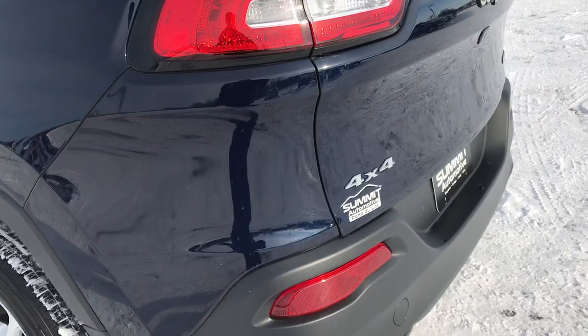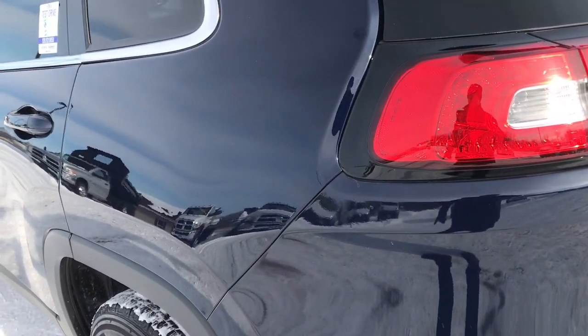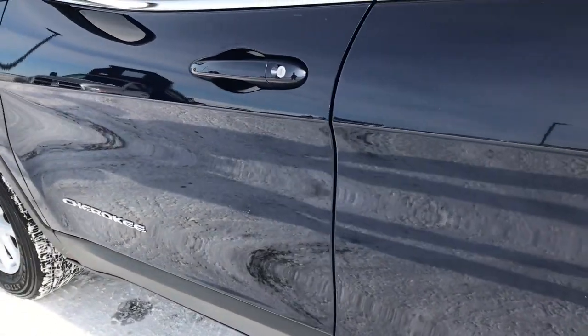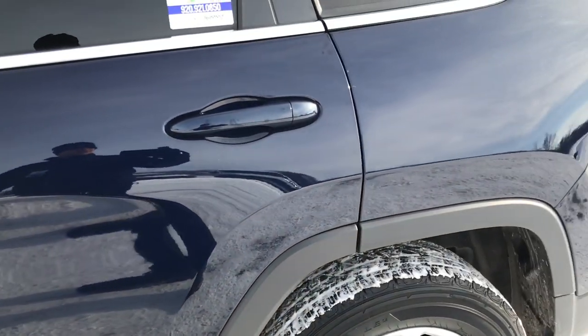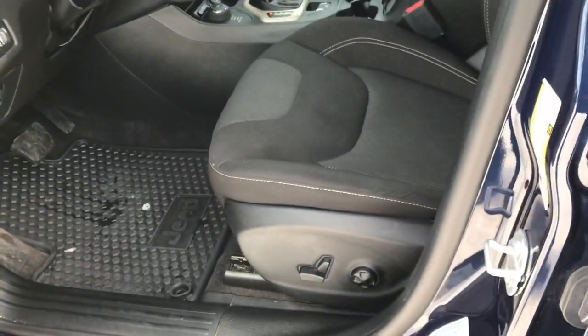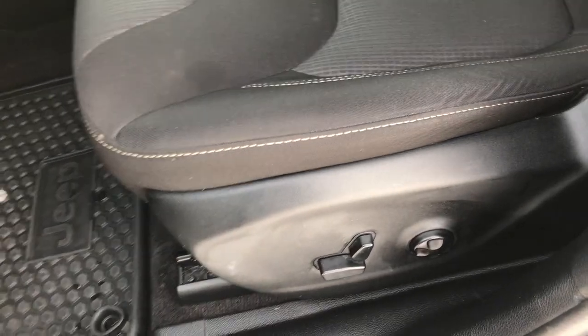No dents or dings on that gate. As you go down this side of the vehicle, just as clean as that passenger side. Notice how nice that paint is, how clean the body is. This is a one-owner local trade — we sold it here brand new, and he traded it in on a brand new vehicle.